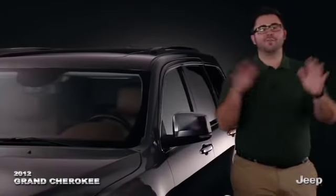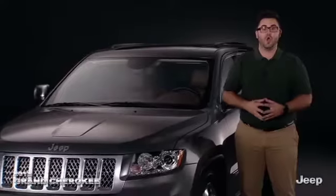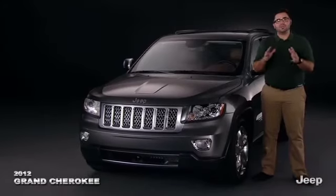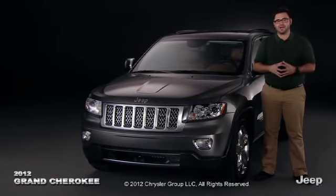Whether rock crawling far away from civilization with best-in-class off-road capability or basking in premium interior accommodations while motoring about town, the 2012 Jeep Grand Cherokee is outstanding in every possible way.